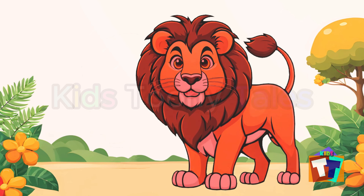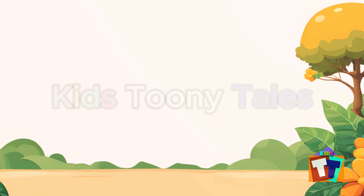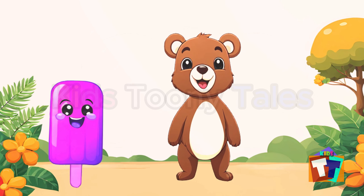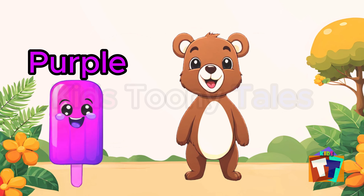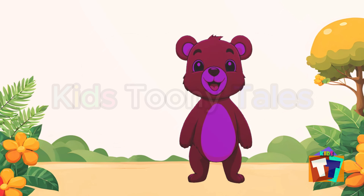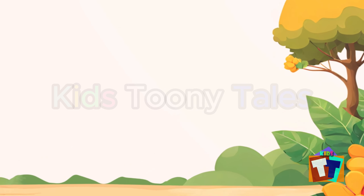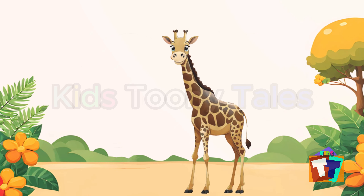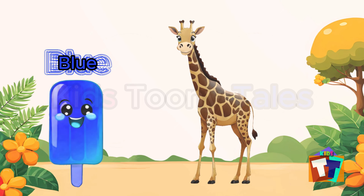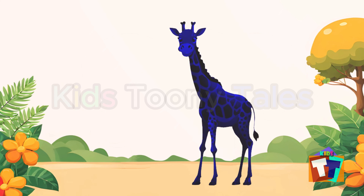Let's bring another popsicle. Red popsicle — let's give it to the animal. Red lion! Let's bring another popsicle. Purple popsicle — let's give it to the animal. Purple bear!